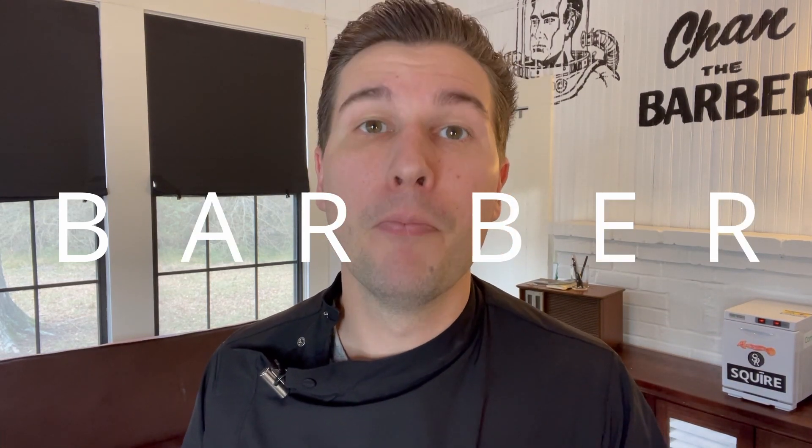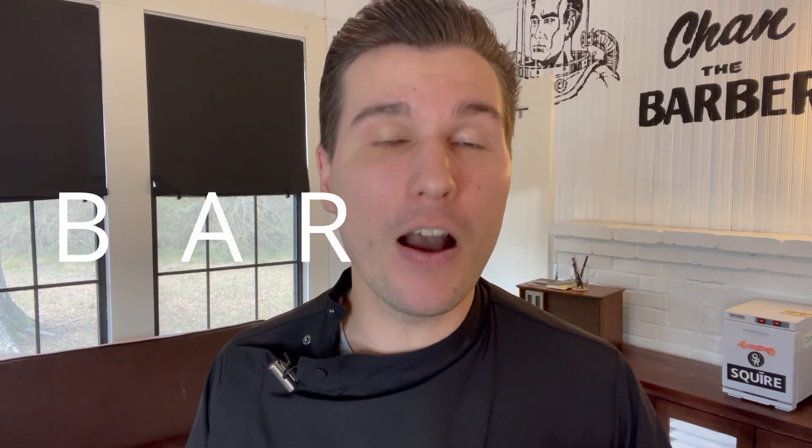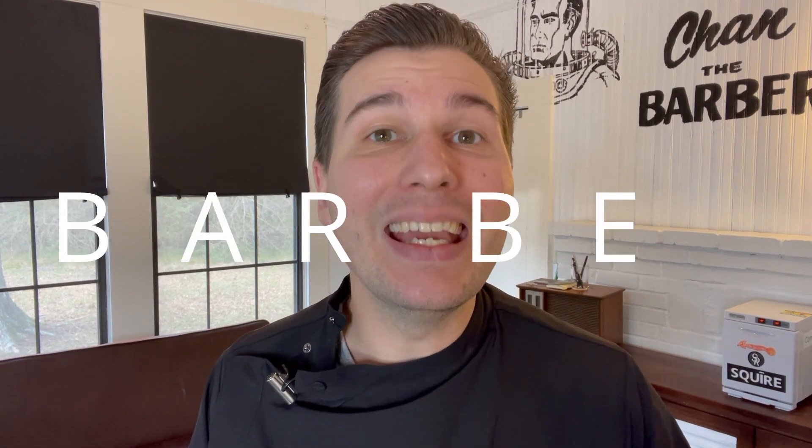Barbers work with lots of cool tools and they work in really cool spaces, and they have really cool chairs. We're going to look at all of those things today. But before we do, I want to teach you how to spell barber. Barber is spelled B-A-R-B-E-R. Can you try that with me? B-A-R-B-E-R.